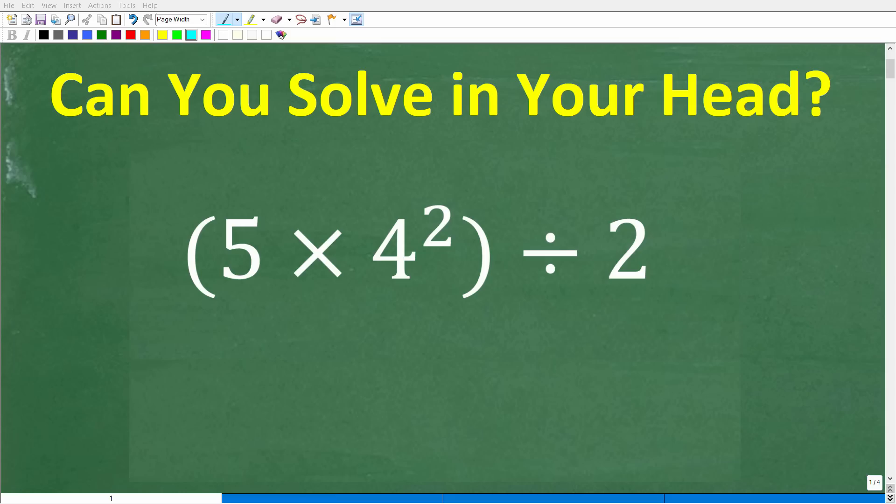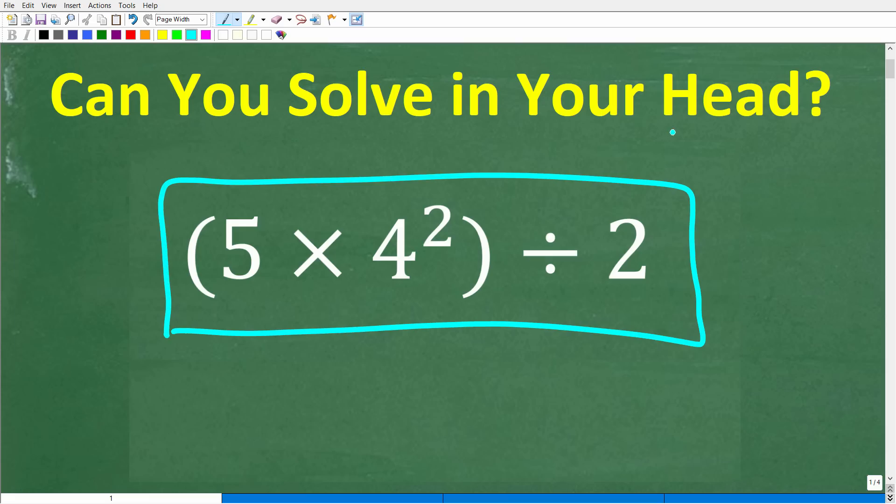If you're really good in basic math, you should be able to do this problem in your head. No paper, no pencil, no calculators — this is a mental math challenge. So let's take a look at our problem: parentheses 5 times 4 squared, end parentheses, divided by 2. There is no time limit here, so feel free to pause the video and concentrate on the steps. But we're only going to use mental math.